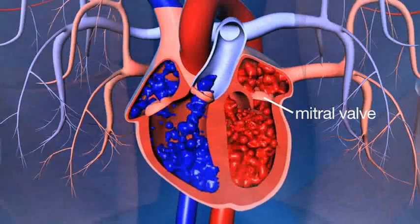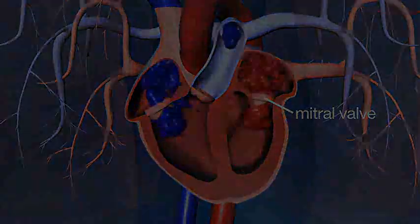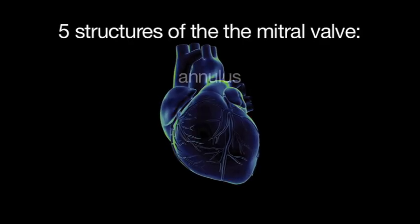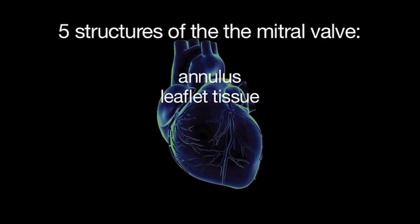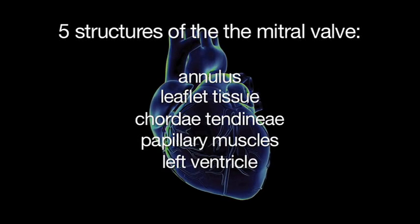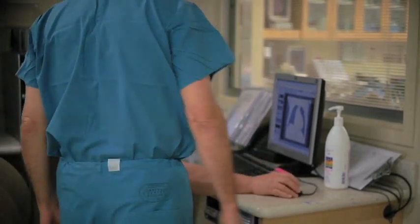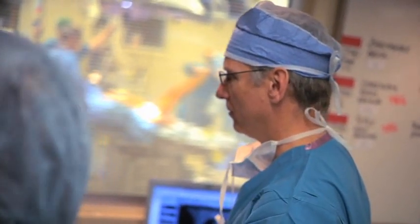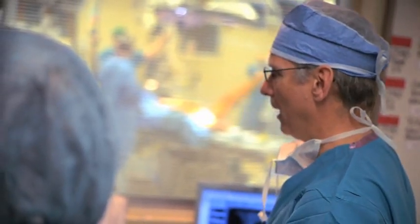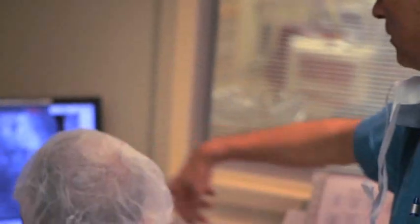The mitral valve is a very complex apparatus — truly an apparatus of about five different structures: the annulus, the mitral valve leaflet tissues, the chordae tendineae, the papillary muscles, and the left ventricle. All of those things are taken into consideration when the mitral valve is leaking and not working right, because physicians — both the cardiologist and the surgeon — have to figure out why that mitral valve in that particular patient is not working. There are a whole host of different disease processes that result in the mitral valve not working well.